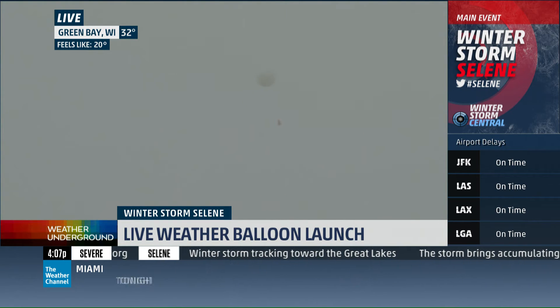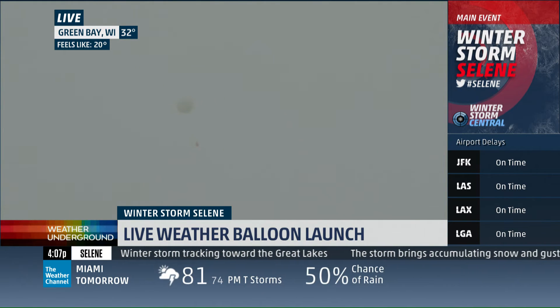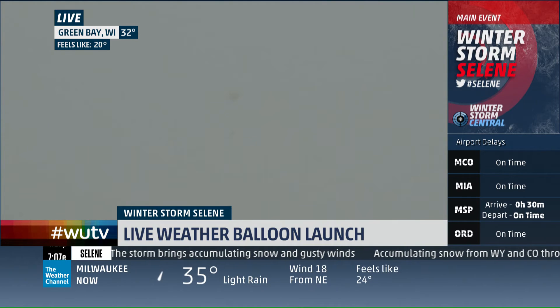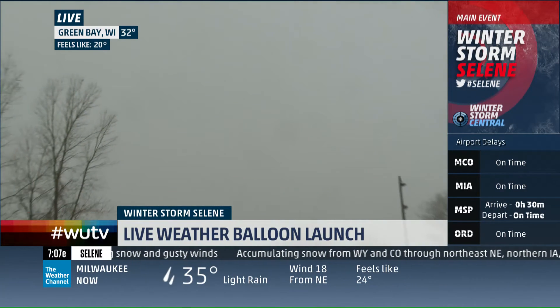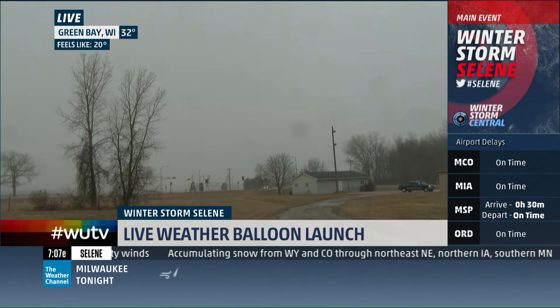But it's up and going. It gets bigger as it goes up because the pressure decreases. As the pressure decreases in the atmosphere, this balloon will get bigger and bigger — pretty much as big as this upper air building that you've been showing. And now it's sending back the automated reports: the temperature, the moisture, the dew point, all that. Every second it sends back all that data.